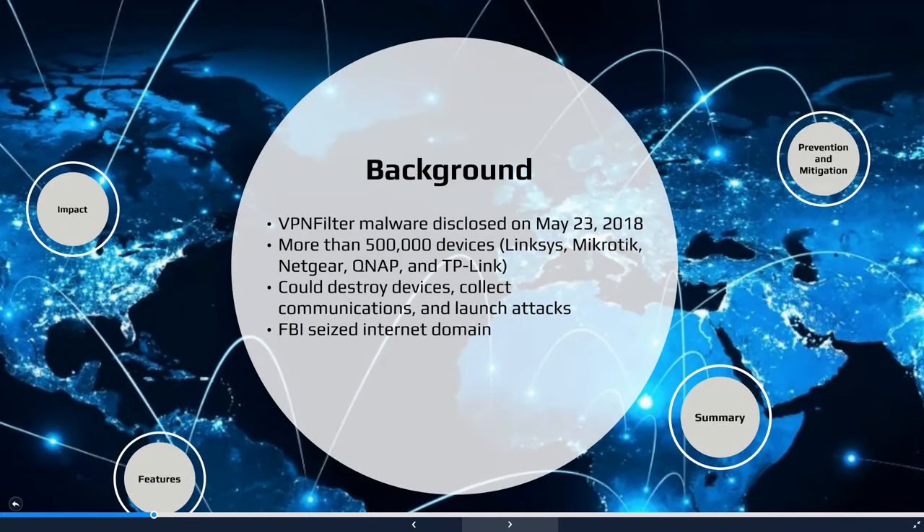Cisco's Talos security team identified the malware and reported that it had infected over a half million devices produced by a handful of different manufacturers. The particular equipment targeted in this attack included small office, home office — also referred to as SOHO — routers, and network-attached storage NAS devices.